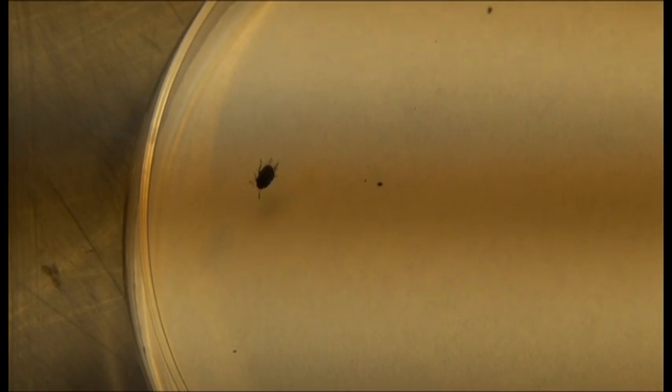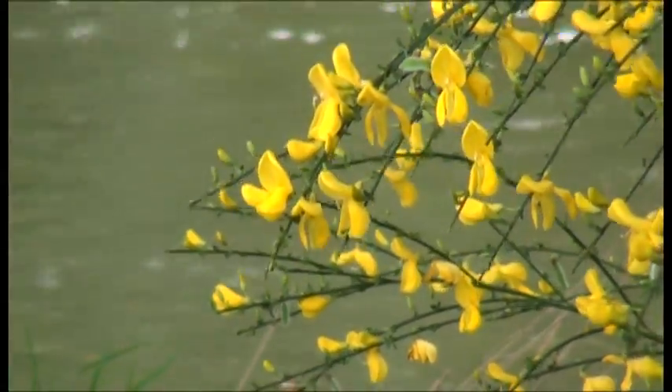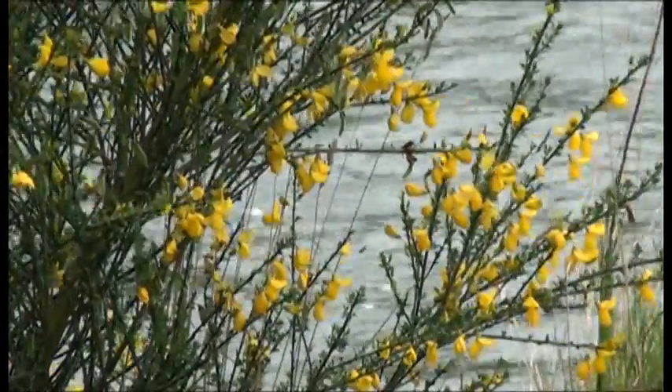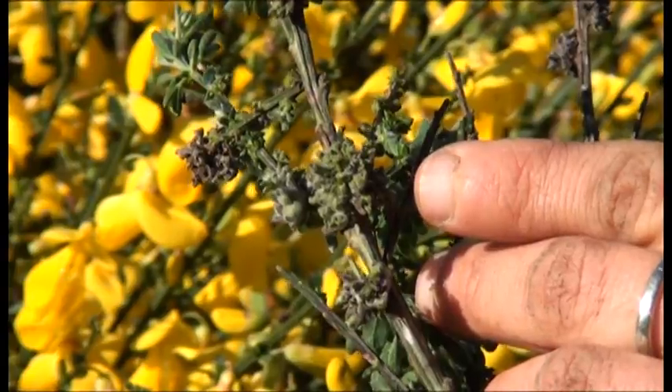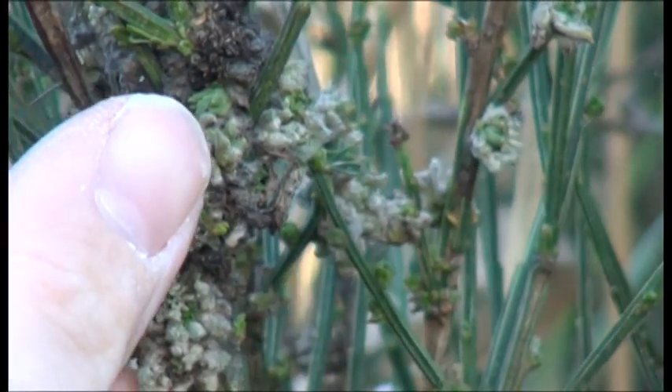We're world-renowned for our expertise in biocontrol — the sustainable and environmentally friendly method of controlling weeds using other living organisms, such as fungi, insects and mites. Biocontrols aren't a quick fix, but will instead work quietly over a large number of years. They attack the plant, making it less likely to grow, more susceptible to disease, or less competitive.